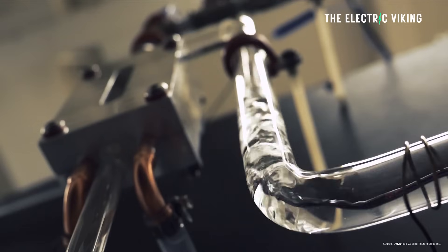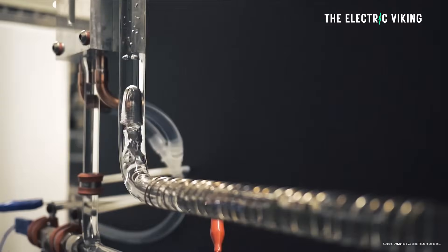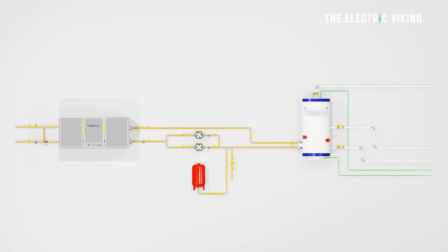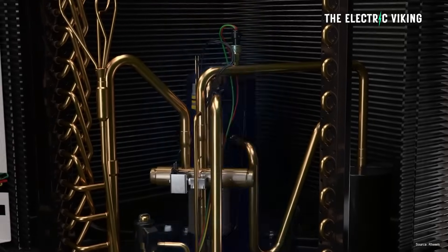Known as the water source heat pump, the system utilizes thermal energy stored in water bodies. The system features a heat exchanger, such as SeaWarm's Hot Twist technology, which is designed to extract heat from the water. The heat exchanger collects thermal energy from the water and transfers it to the heat pump, where it is compressed to a higher temperature suitable for heating purposes.